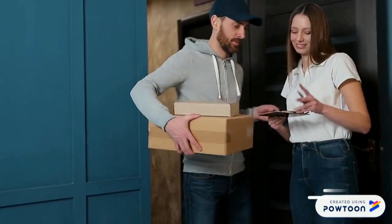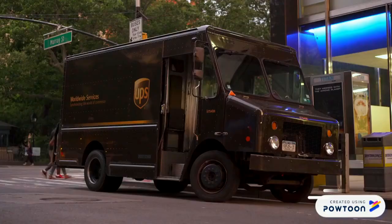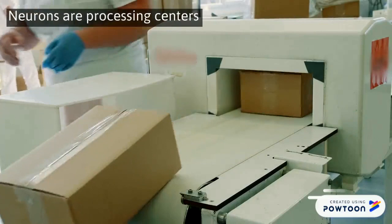We all love the feeling of receiving a long-awaited package in the mail, but do we ever think about the journey the package must endure? In order to understand neurotransmitters such as dopamine, first we need to understand neurons themselves. As an analogy, think of sending a package — the neurons are the processing centers the package goes through on the way to its destination.